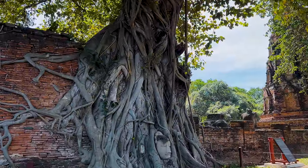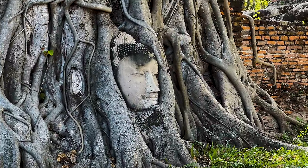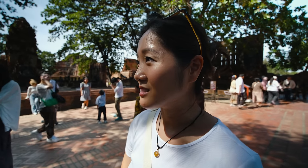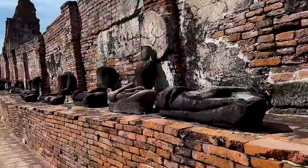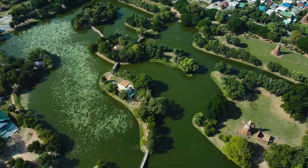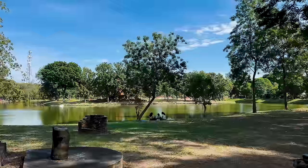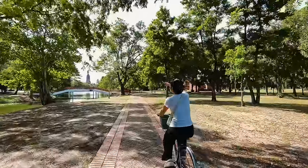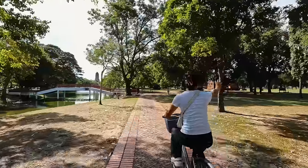That is very beautiful. How did it even get there? It's completely wrapped inside — it must have been there for hundreds of years. If we were to live here, I would just come here and picnic, bike ride, bring our camping chairs. All of these are little temples with little signs on them.